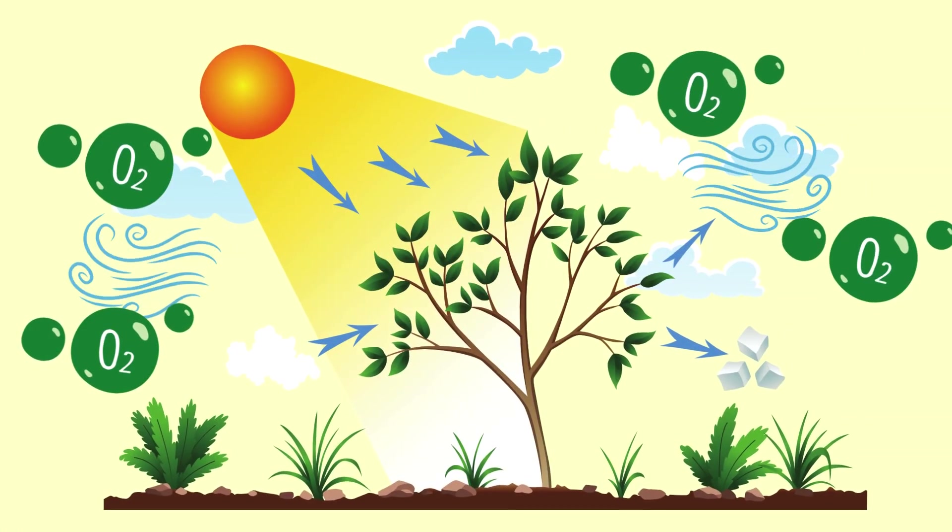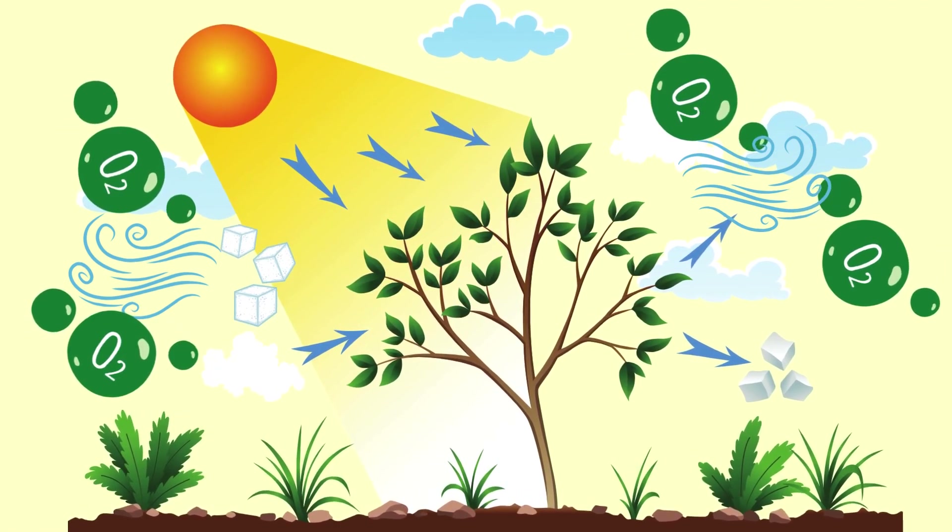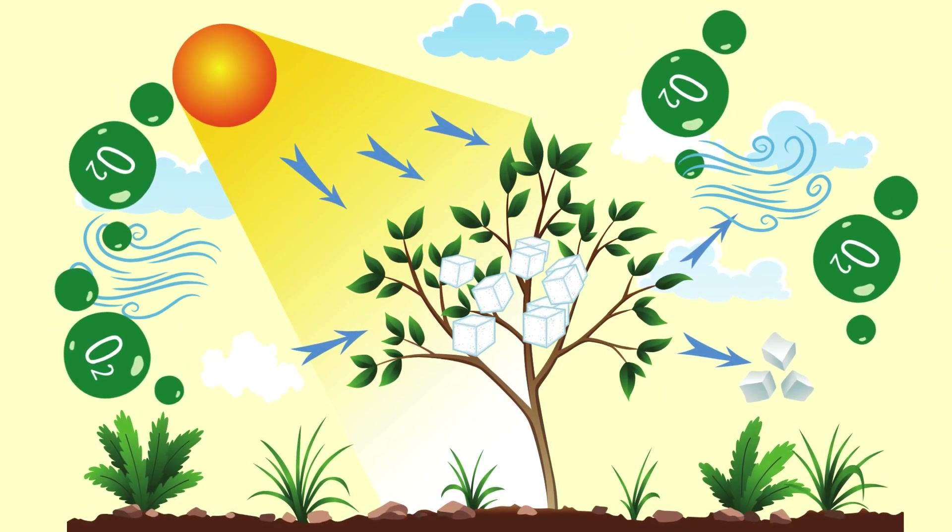The plant releases oxygen, or O2, into the atmosphere. It uses some of the sugar as food and stores the rest.